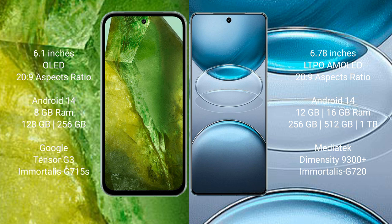Google Pixel 8a runs on the Android 14 operating system. Vivo X100s Pro also runs on Android 14. Google Pixel 8a comes with 8GB RAM and 128GB or 256GB or 512GB internal storage.